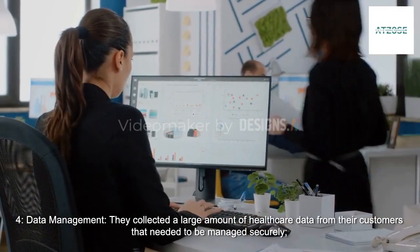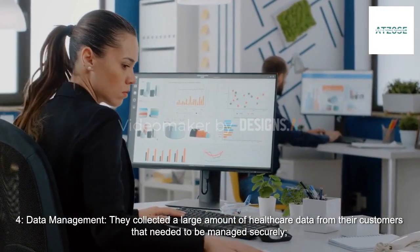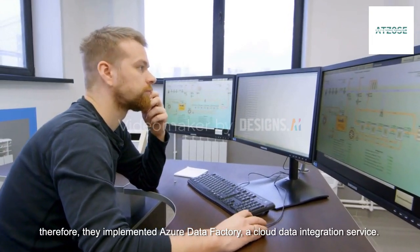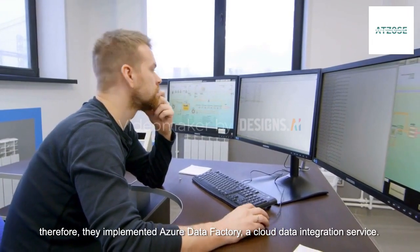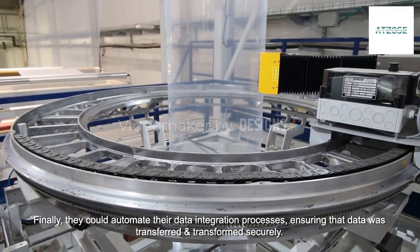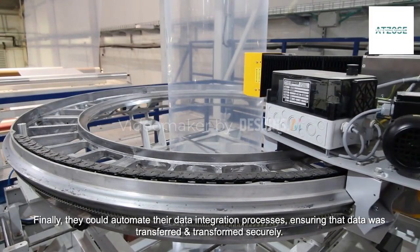Data management: They collected a large amount of healthcare data from their customers that needed to be managed securely. Therefore, they implemented Azure Data Factory, a cloud data integration service. Finally, they could automate their data integration processes, ensuring that data was transferred and transformed securely.